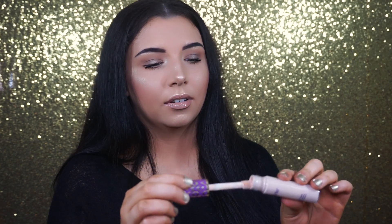The next product is the Tarte Shape Tape Concealer. This concealer is so amazing. I'm sure if you watch a lot of YouTube videos, you've heard everyone talk about it. It's so full coverage, so blendable, it does not crease — it's amazing. I love it so much. I love the applicator and I don't have one bad thing to say about this concealer. You need to try it.